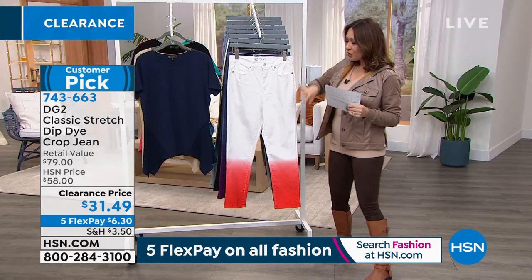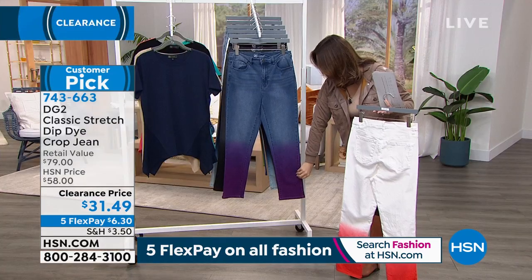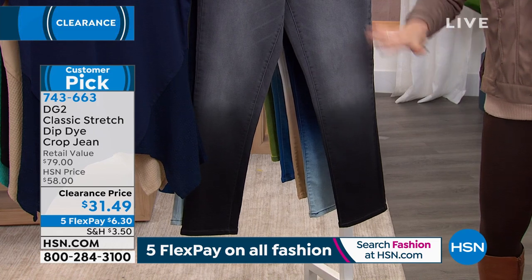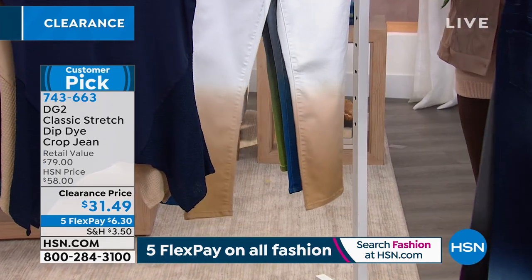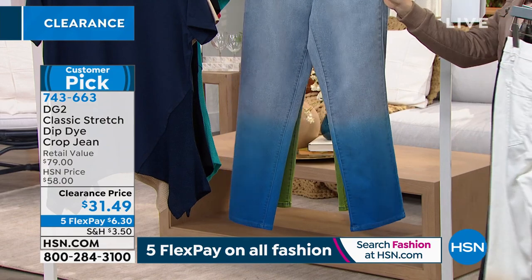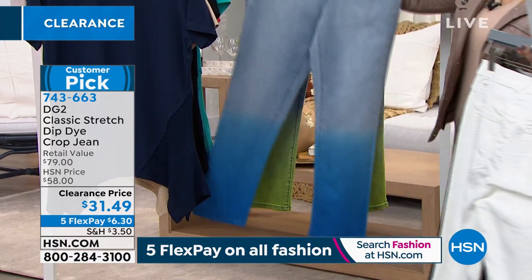The indigo white you see on Andrea goes perfect with the navy top. For a pop of color, there's white that dip dyes into coral. We also have mid-tone with pink — almost a pinky purple at the bottom. For something more subtle, there's gray and black as a nice transition. We have indigo white, white sand — very limited — chambray with French blue, and chambray with citrus. Item number 743-663.